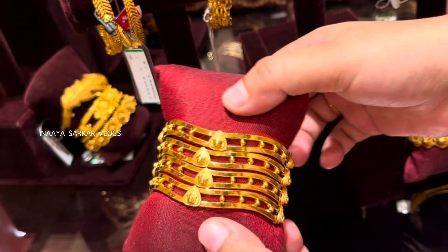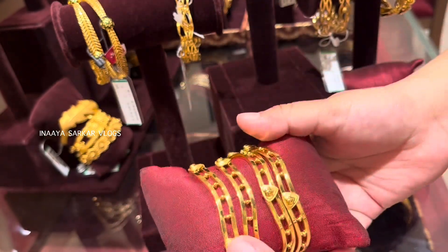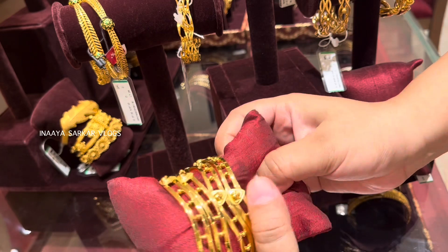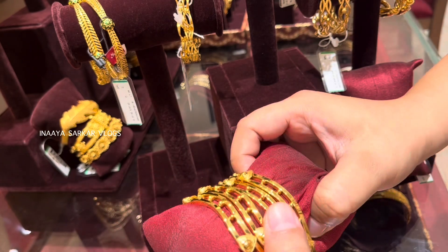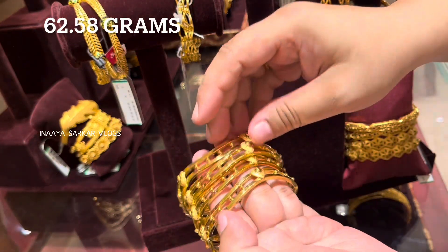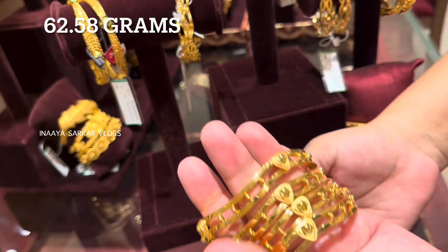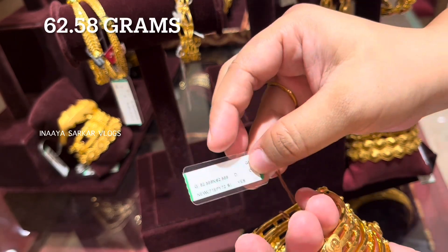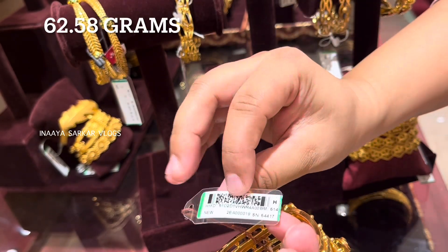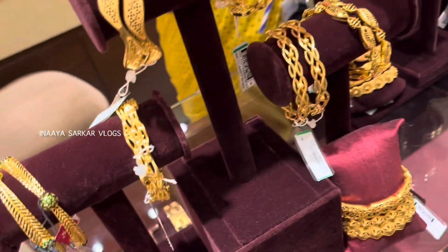Initially I thought this was a single kada (bangle) type, but no — it is not a single kada. This is a 4-bangle set. Generally this type weighs under 100 grams — this one is 62.58 grams for 4 bangles. Look at this — it is a very beautiful 4-bangle set. I will also show you the look by wearing it.